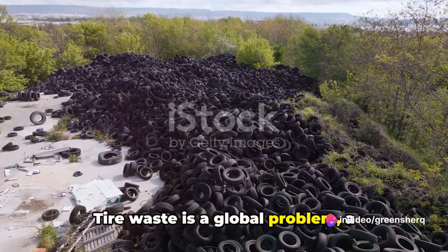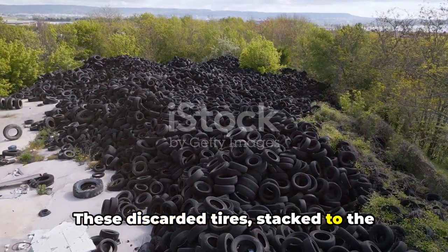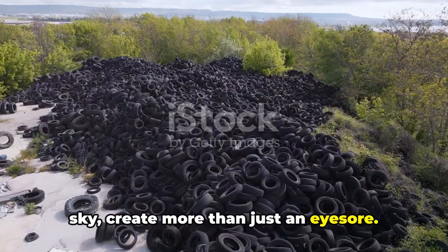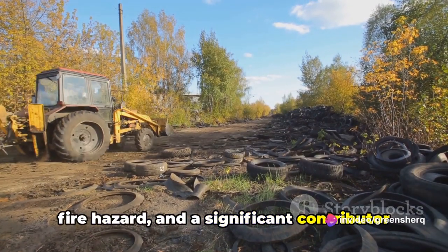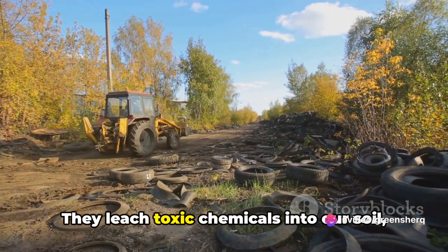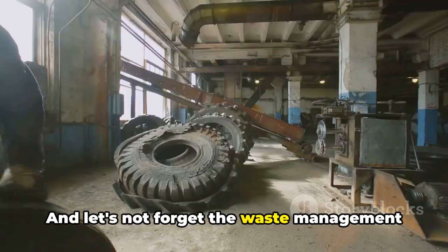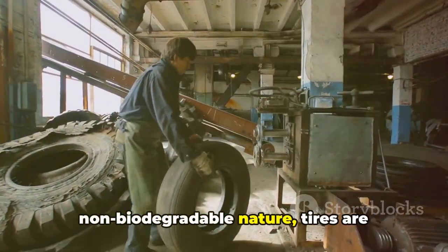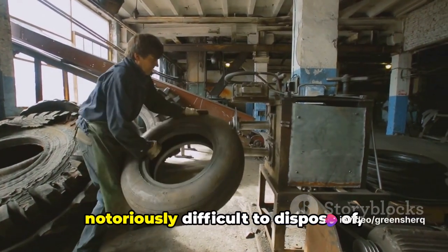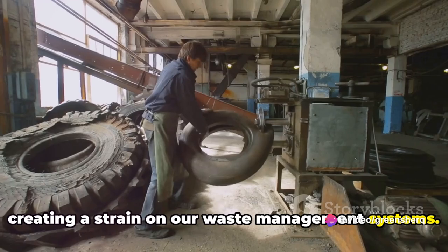Tire waste is a global problem, a mountain that just keeps growing. These discarded tires, stacked to the sky, create more than just an eyesore. They're a breeding ground for disease, a fire hazard, and a significant contributor to pollution. They leach toxic chemicals into our soil, our waterways, and our air. And with their durability and non-biodegradable nature, tires are notoriously difficult to dispose of, creating a strain on our waste management systems.